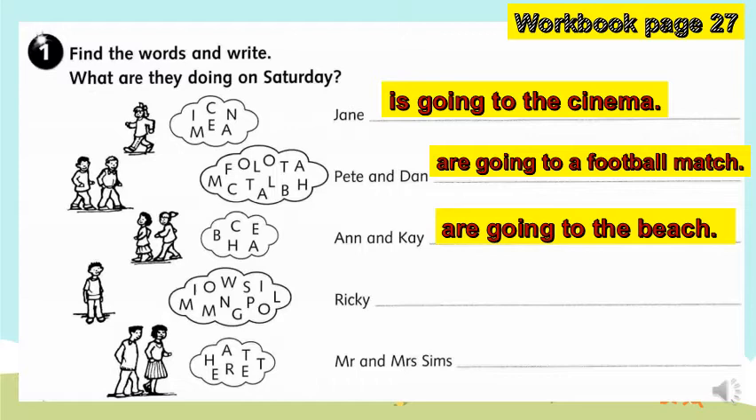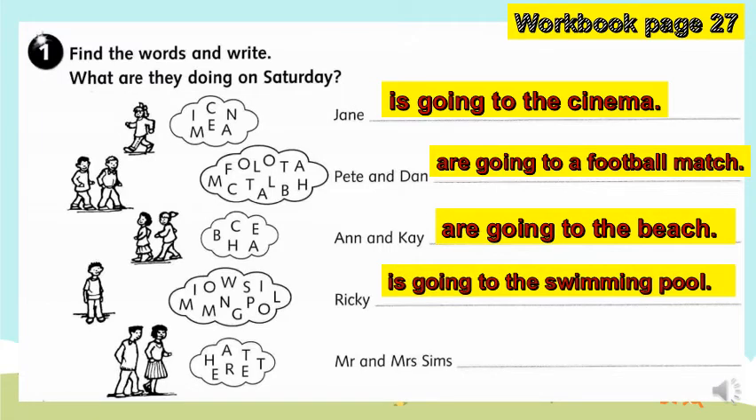And number four, the words are 'swimming pool' in the thought bubble. If we are going to create a sentence out of those words — Ricky is going to the swimming pool.